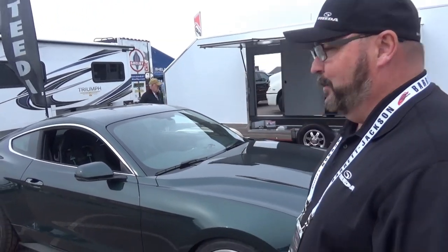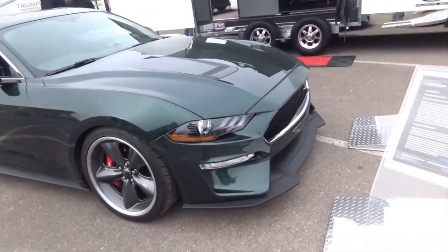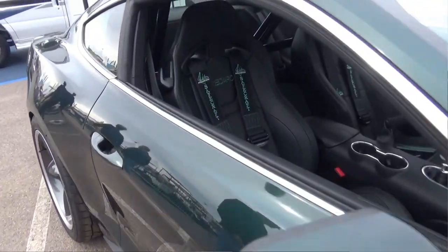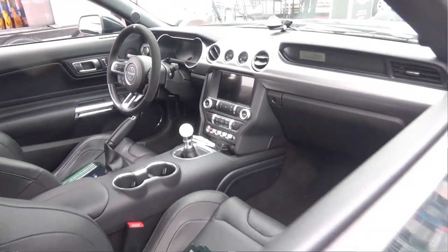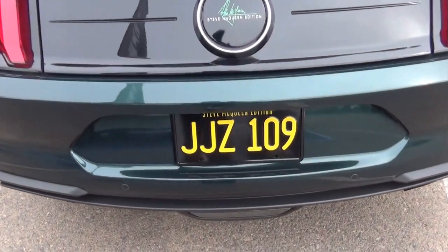I'm Joe Day, National Sales Director for Steeda Performance Vehicles, and we are at Barrett-Jackson. We're going to do a little walk-around on the Steve McQueen Edition Bullet Mustang. We take a base Ford Bullet — either 2019 or 2020 — and do what you see here. We've licensed and trademarked this through Steve McQueen's Family Foundation and McQueen Racing, working with Chad McQueen from concept through design to the finished project.